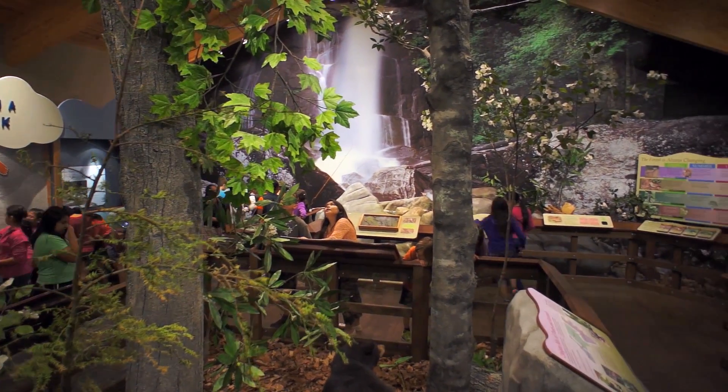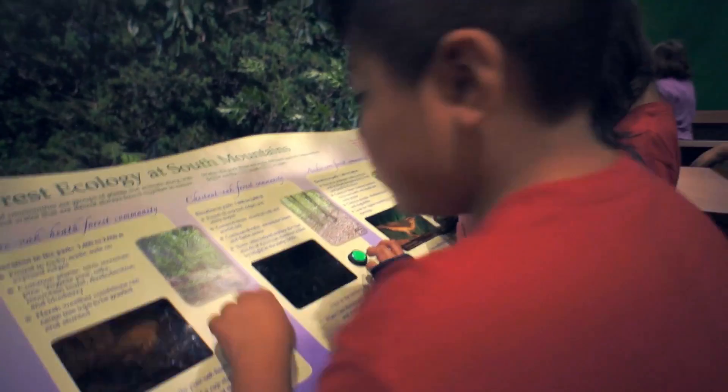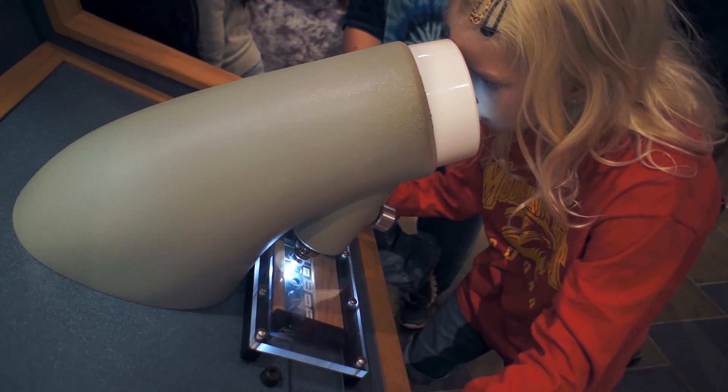Park visitor centers are gateways to the great outdoors, with state-of-the-art exhibit halls for self-guided discovery of the park's history, geology, and ecosystem.